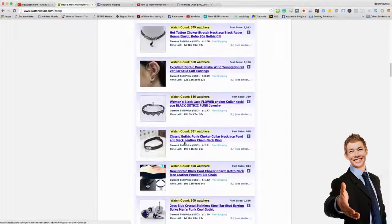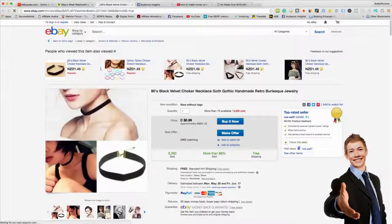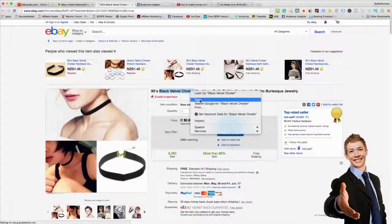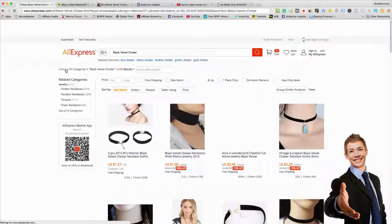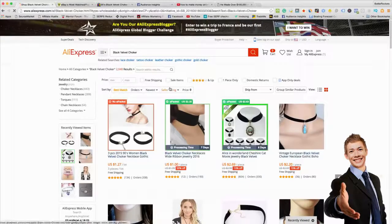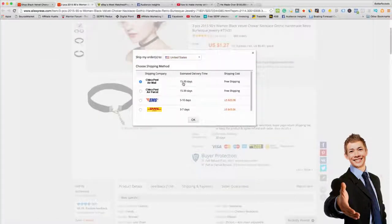We're going to go for the first one — the totem necklace — and you want to make sure you can find it on AliExpress before you do anything. So we'll copy the name, go to AliExpress, and put it in. You want to filter for free shipping. Sometimes you can get fast free shipping. This one is 15 to 39 days — you can do that if you want; they usually don't go more than 15 days. Just put on your product page that it will take 7 to 15 days.